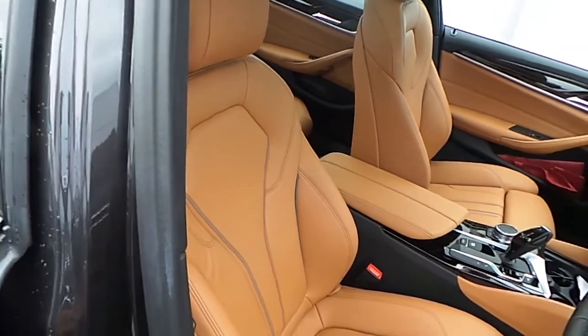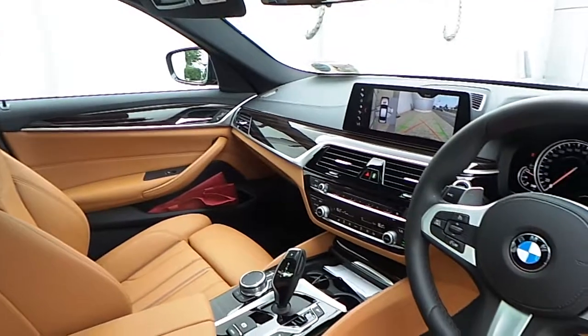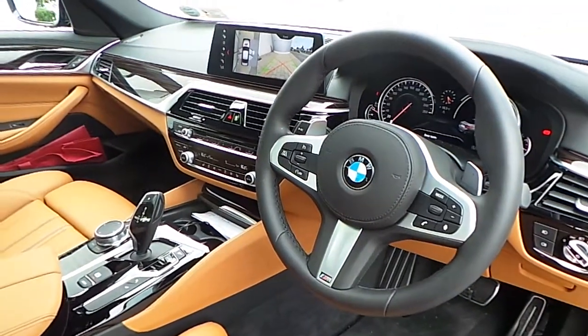The interior of this 5 Series is finished in Tan Dakota leather with a fine line ridge wood trim, and a multifunction M Sport steering wheel with cruise control and brake function.